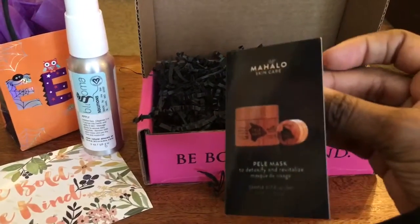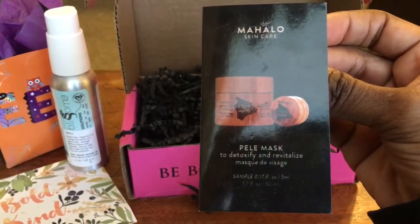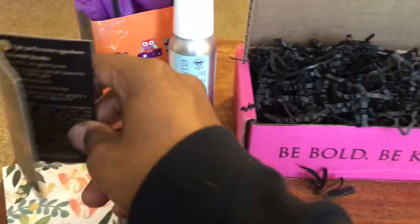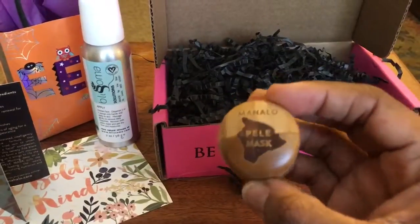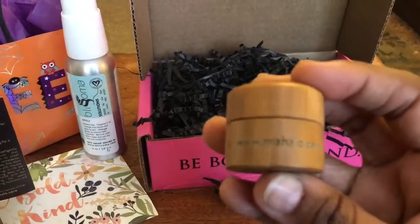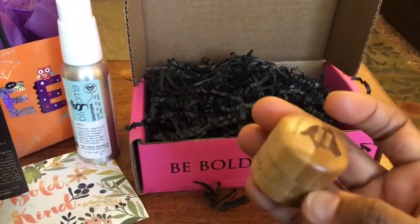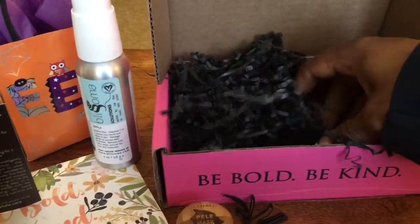The next thing I'm pulling out is a Mahalo Skincare Pele mask to detoxify and revitalize. Here it is — it's a facial mask to detoxify and revitalize. I love this packaging, it's so beautiful.